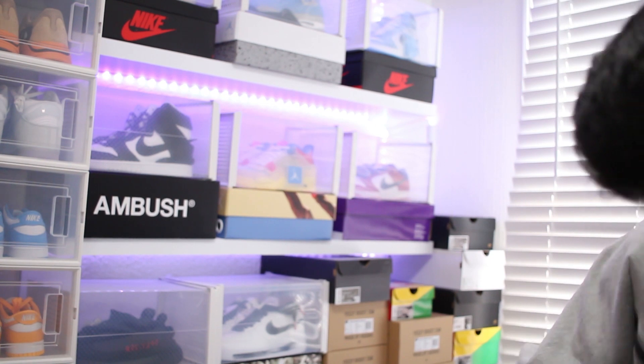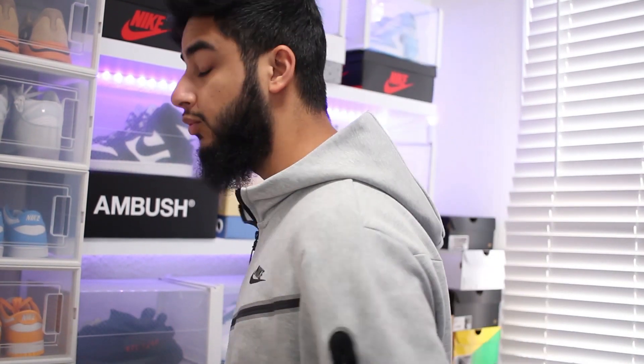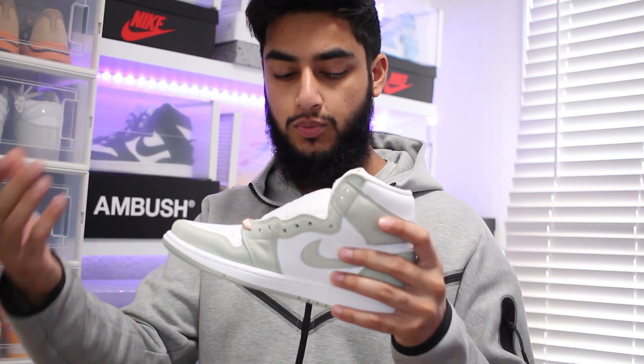The sizes I went for are US7 to US9. This obviously dropped in women's sizing, so US7 is a UK 4.5. The reason I went for those sizes is because I can imagine females wearing this more, especially around that size — that's why I picked up these.